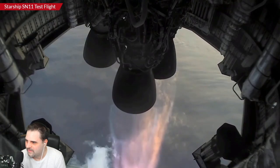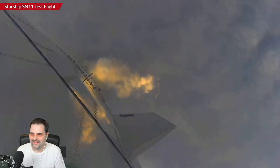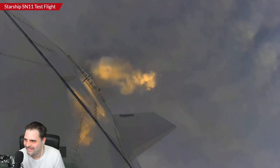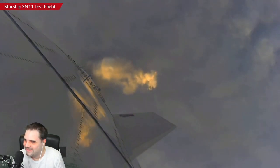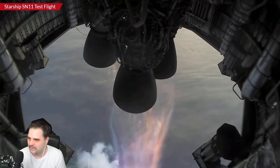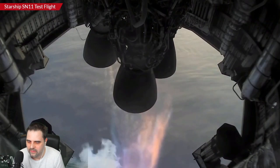You can see how much wider the expansion — higher into lower air pressure, but also the throttling capability of the Raptors. They will switch off to another one soon.